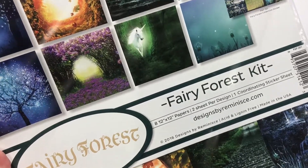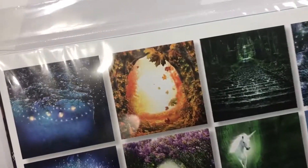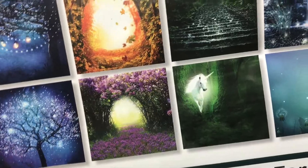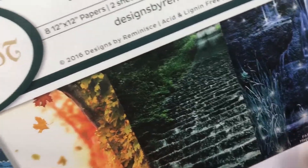This is the Fairy Forest kit — I kind of want to open it but I'll stop because I'm sure you guys are getting bored. Look at those fairy lights and the little tree — I think that is gorgeous. And the seasons, and a gorgeous waterfall. I just love it.